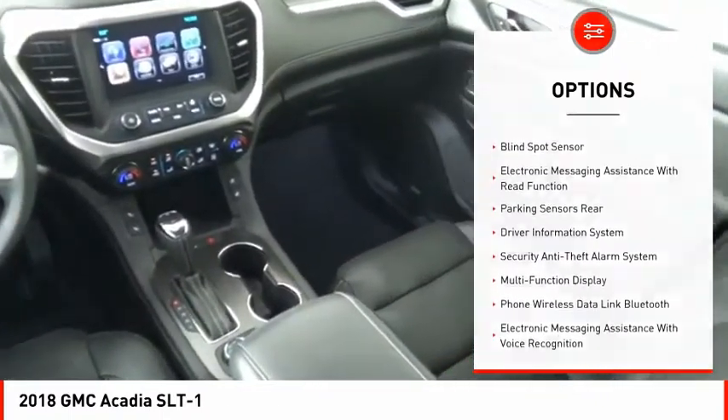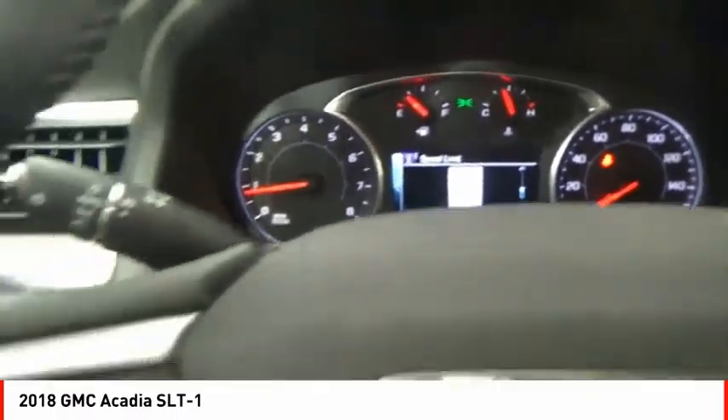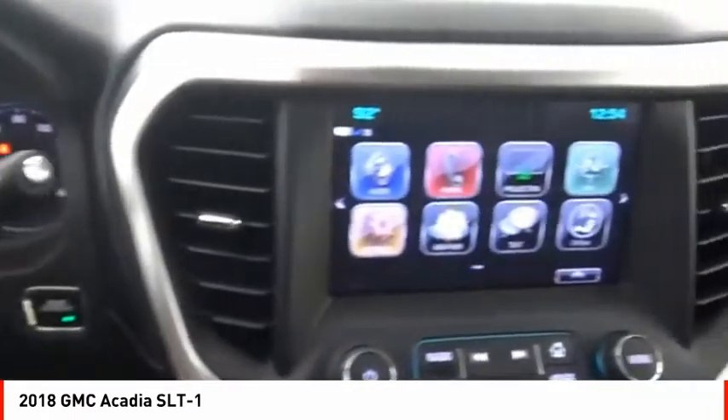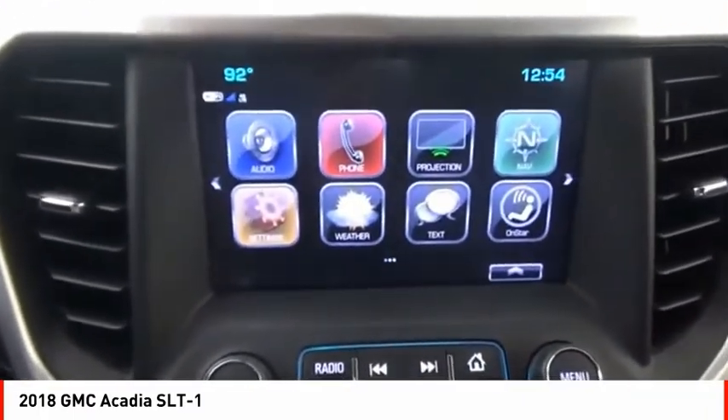Fog lights, braking assist, power brakes, rear view camera, leather trim seats. Searching for a dependable vehicle that looks great too? You found it, so stop in today.